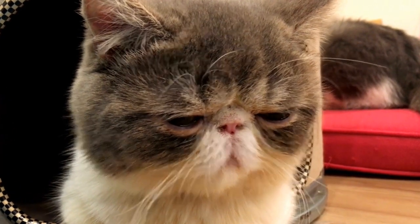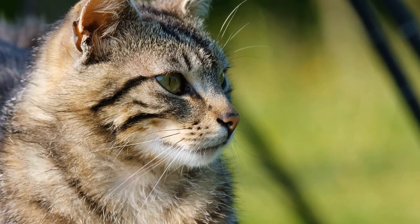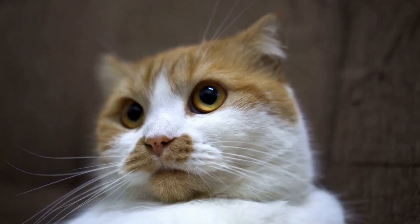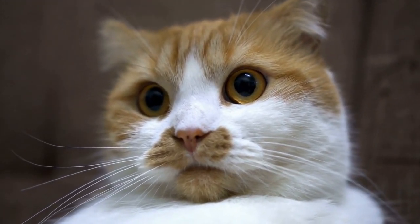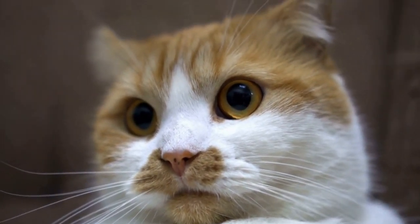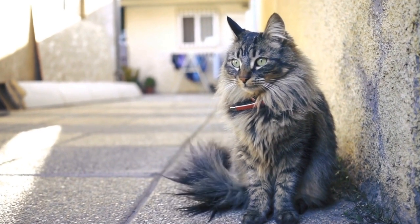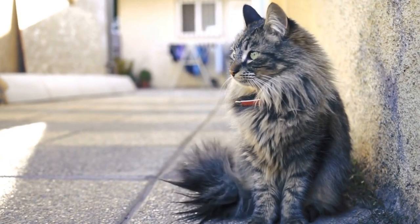Choose the right brush design. Cat brushes come in various designs, each serving a different purpose. Some common types include: a bristle brush, which has natural bristles made of boar or horsehair and is ideal for removing loose hair and debris from the coat; and a slicker brush, which has fine, short wires close together and is effective in removing tangles and mats in long-haired cats.